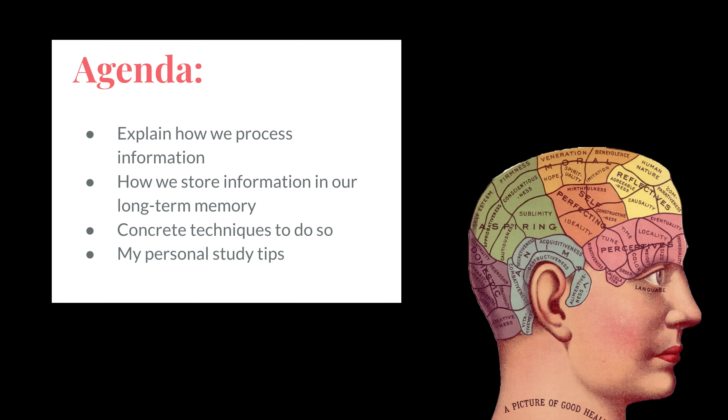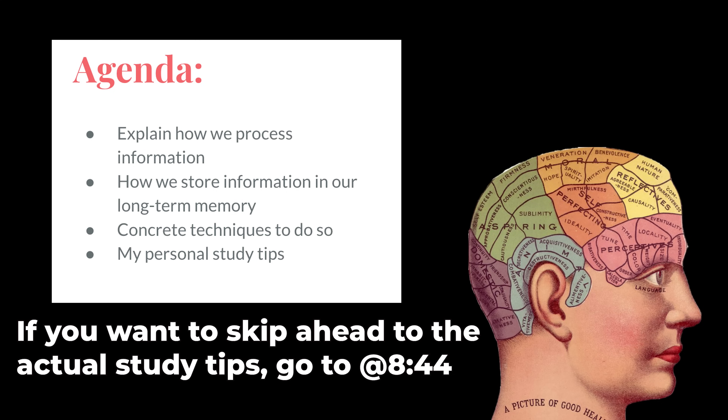So I thought, why not kill two birds with one stone and teach you all about the best way to study and to learn based on cognitive psychology — that way you guys learn how to study and I get to practice the information. So that's what's going to be on the agenda today. I'm going to briefly explain how we process information, how we store information into our long-term memory, and some concrete techniques for doing so, and I'm also going to give you at the end my own personal favorite ways of studying that have worked for me throughout nine years of higher education.